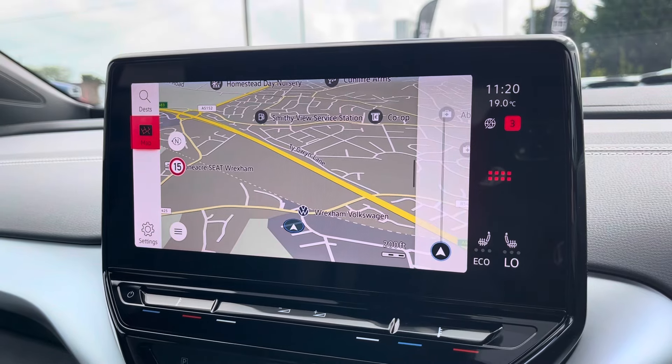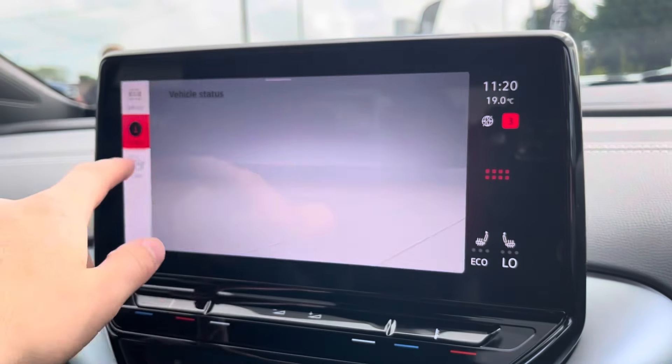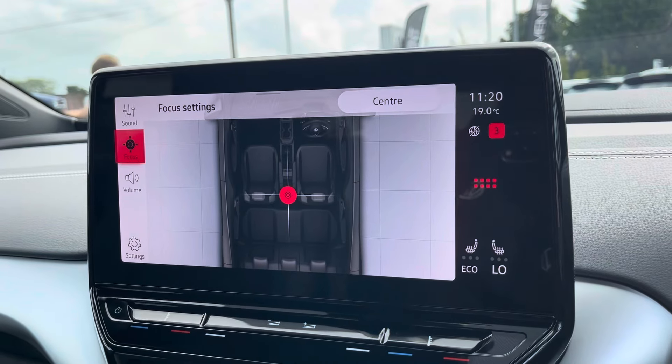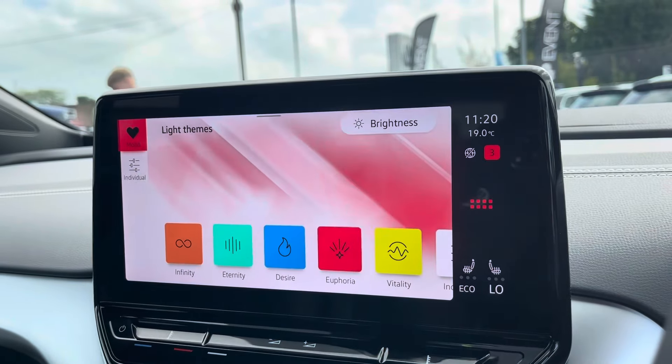Navigation allows you to find destinations with ease and can highlight points of interest. You can check your vehicle status and settings available. You can customise your speakers' equaliser settings and change the position of audio output, and you can customise the colours of your display.